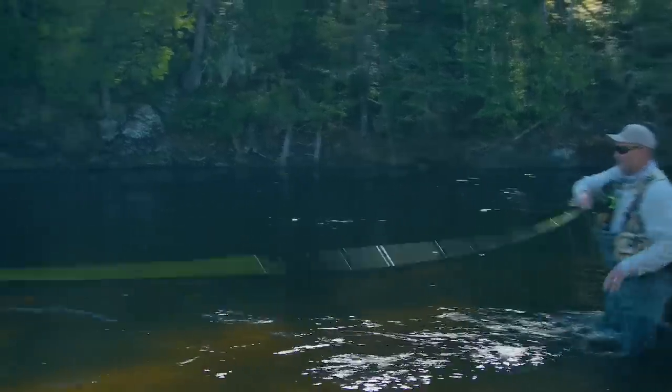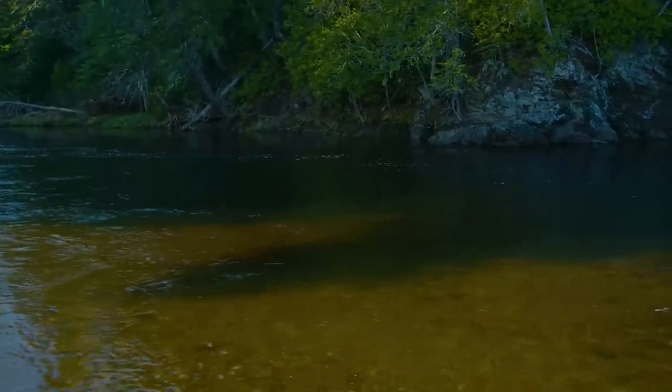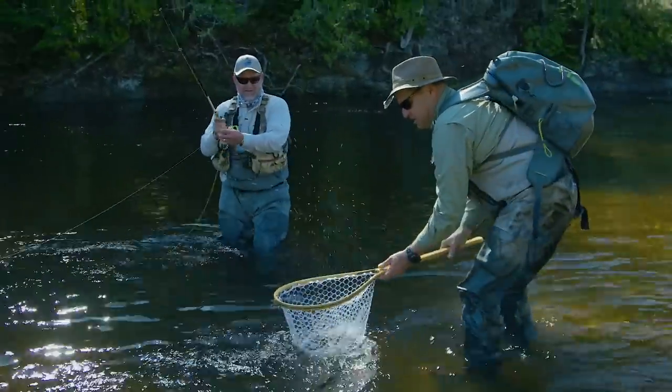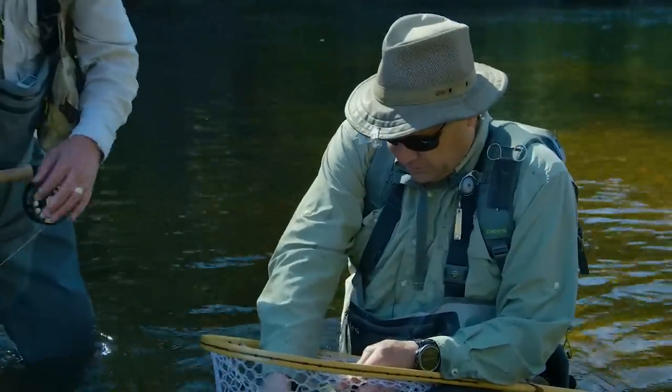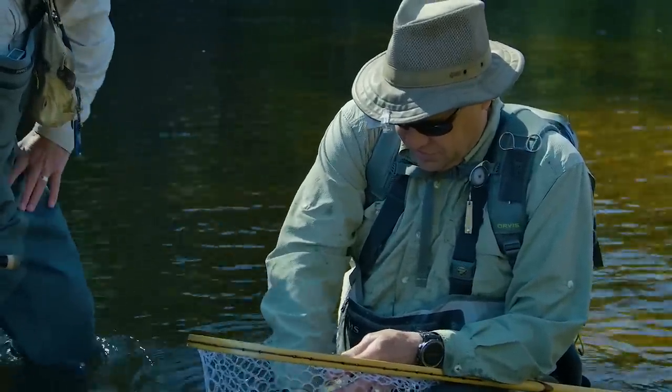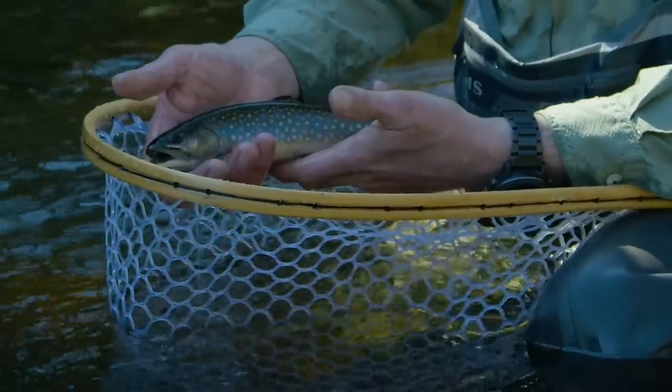There we go — another nice brookie. Nicely done. This one's not quite as big as the last one you caught, but still a handsome fish. Native Maine brook trout right there. It doesn't get any finer.